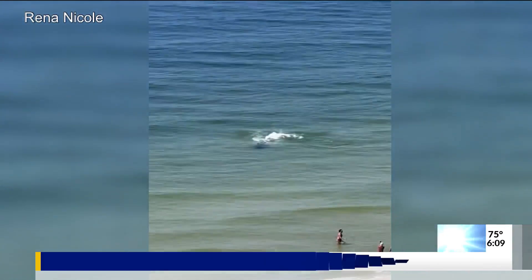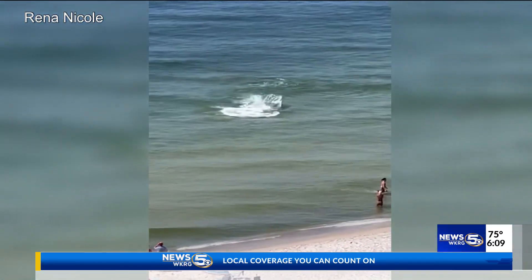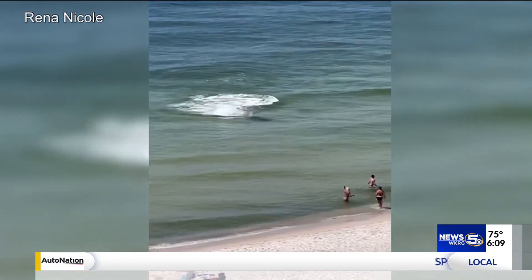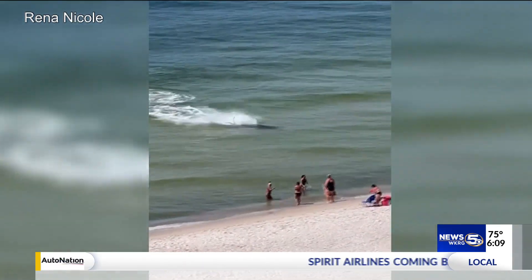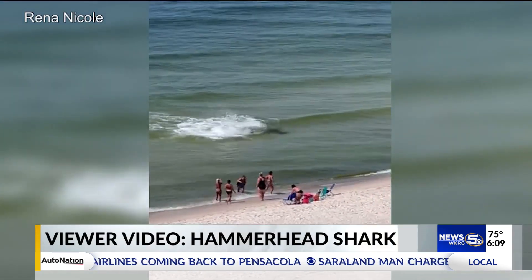What do we see in our area if not hammerheads? We've got other sharks. Closer to the shore, we see a lot of black-tipped sharks — that's probably the one beachgoers would encounter most. A little further offshore, a lot of tiger sharks. So we have a lot of sharks off Alabama; hammerheads just aren't that common that close to shore.